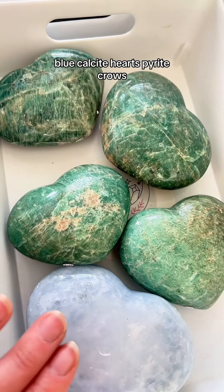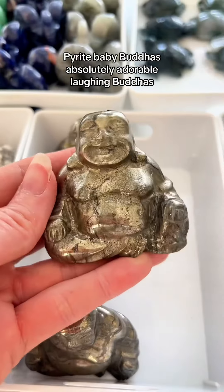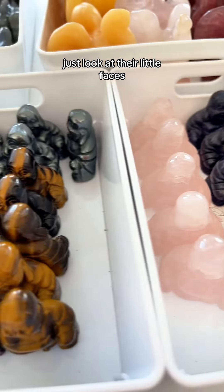Mousinite hearts, blue calcite hearts, pyrite crows, pyrite baby buddhas, absolutely adorable laughing buddhas, fluorite baby buddhas, and lots of smaller laughing buddhas as well. Just look at their little faces.